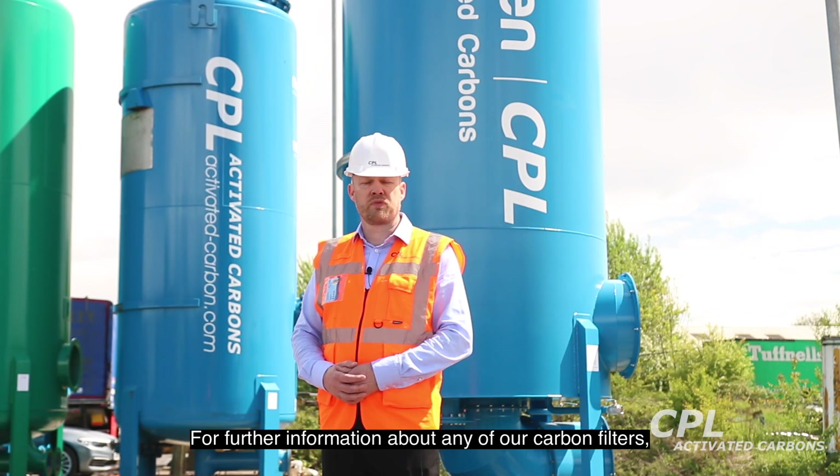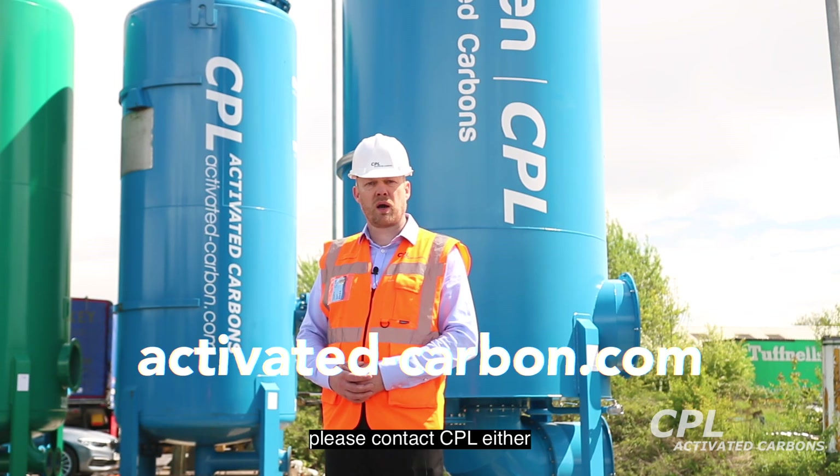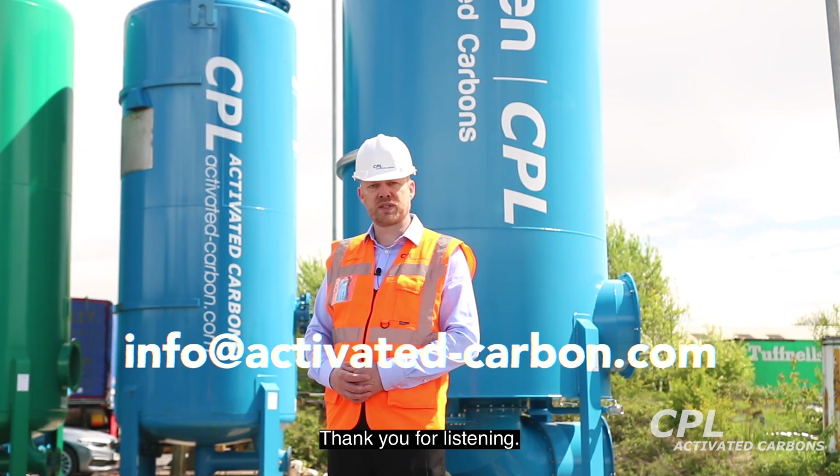For further information about any of our carbon filters, including this new HF-20V, please contact CPL either via our website or through email. Thank you for listening.